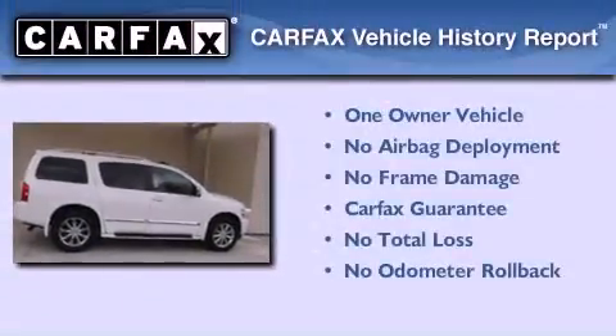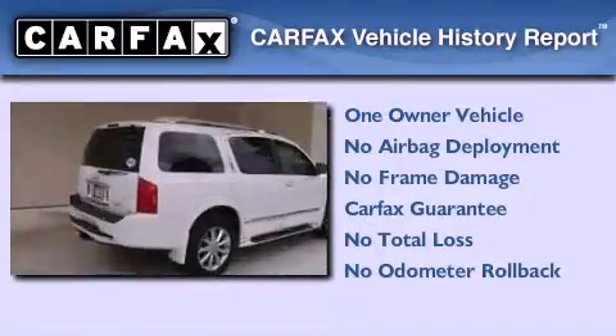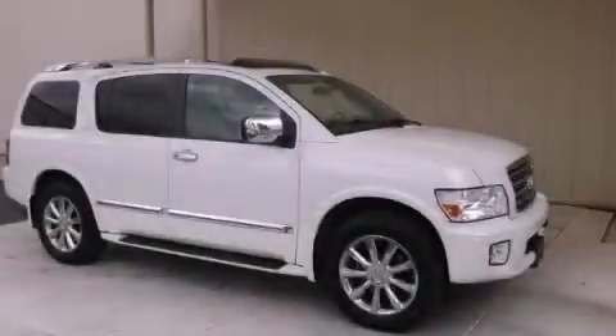This Infiniti has had only one owner, and it qualifies for the Carfax buyback guarantee. This vehicle won't last long at this price — call and arrange a test drive now.